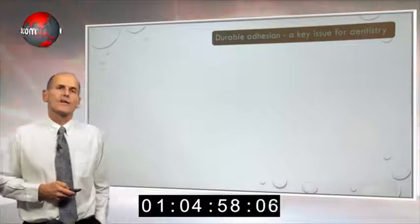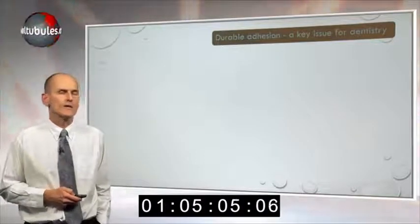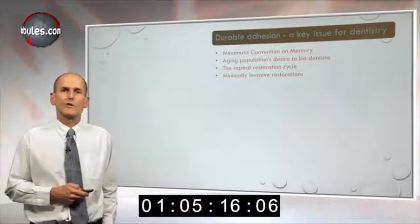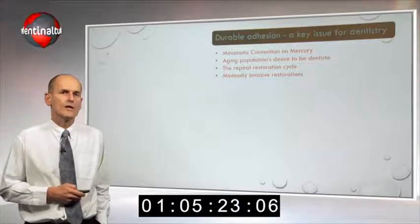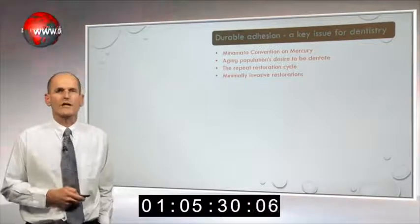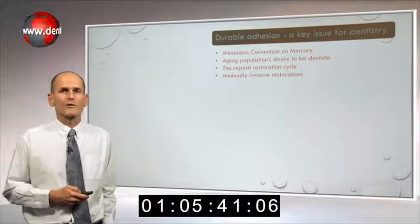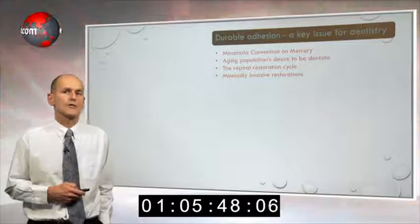In talking about adhesion, it's not just about getting good bond strengths — it's got to be about durability. Durability is particularly important now for a number of reasons. First, with Minamata, amalgam is going to be phased out over a number of years, so it won't be a restorative material option. We also have an aging population, and their desire to be dentate means we need restorative procedures to survive a long time. When we look at the repeat restoration cycle, we're looking at more loss of tooth structure each time you replace a restoration, so we're thinking more about minimally invasive restorations.